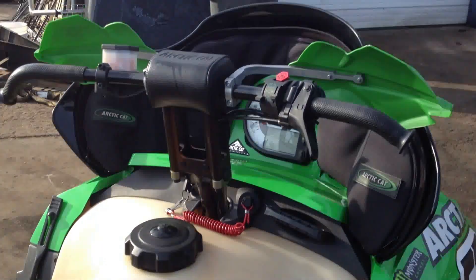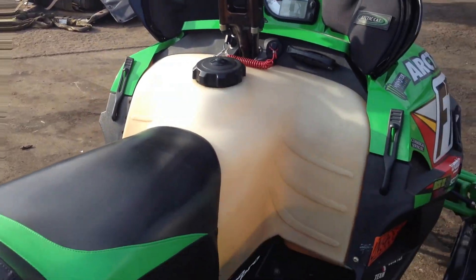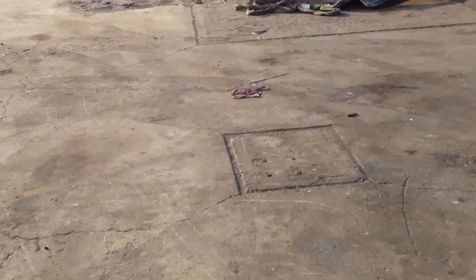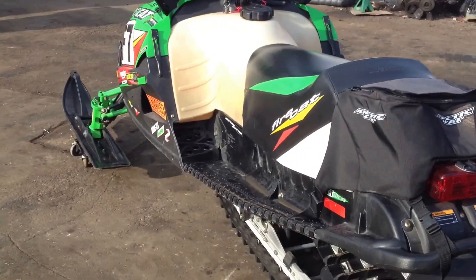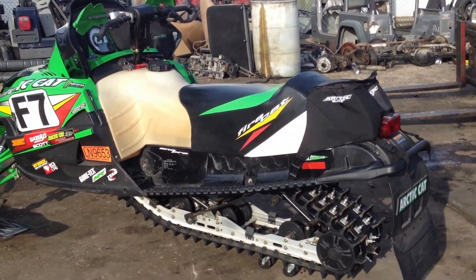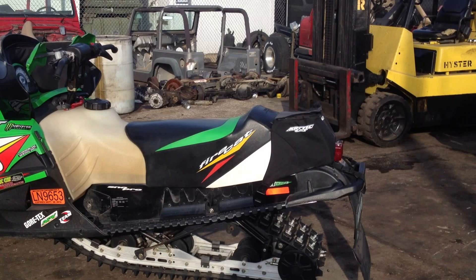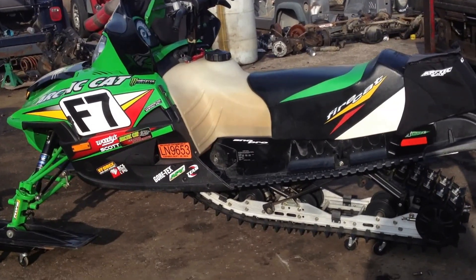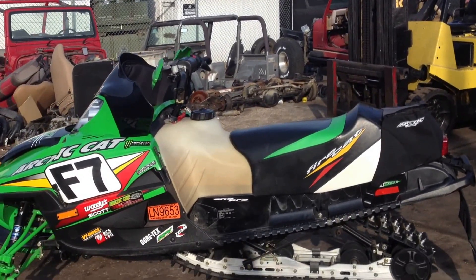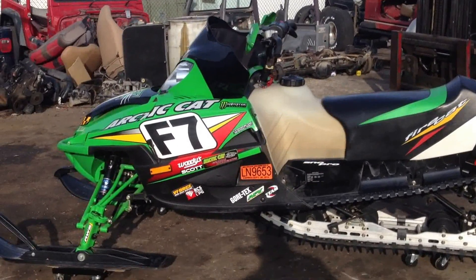Everything's good on it. It's got the risers on it, hand guards, 3,600 miles, great compression — both cylinders are just, it just screams. They said that the '05 sled is the fastest 700, this one particularly, that has ever been made, even current models. It's much faster than even an 800 off the bat. The 800s usually will take it in the long run, but you're talking 100 plus miles an hour before those things catch up.